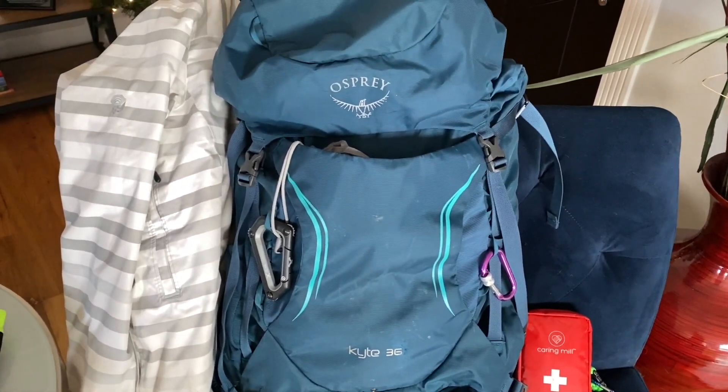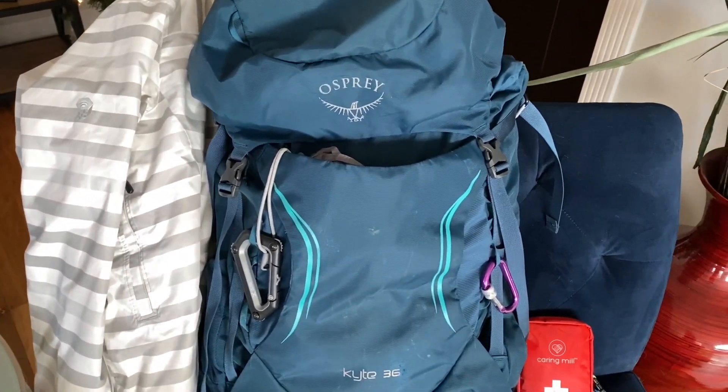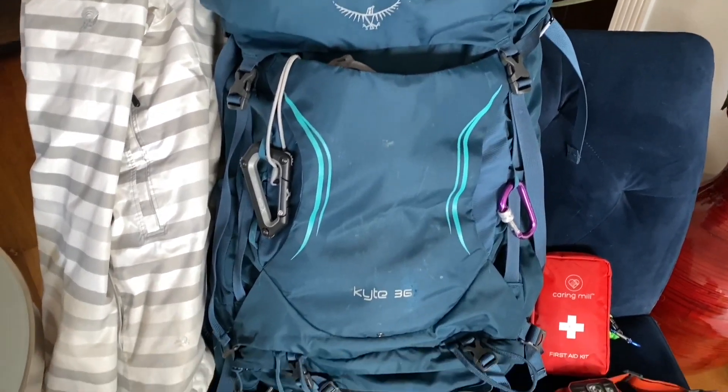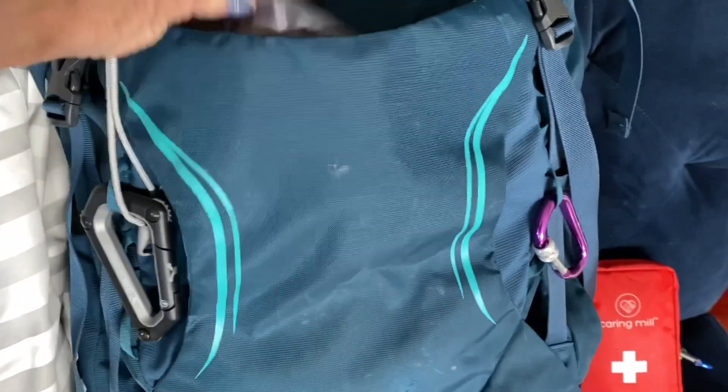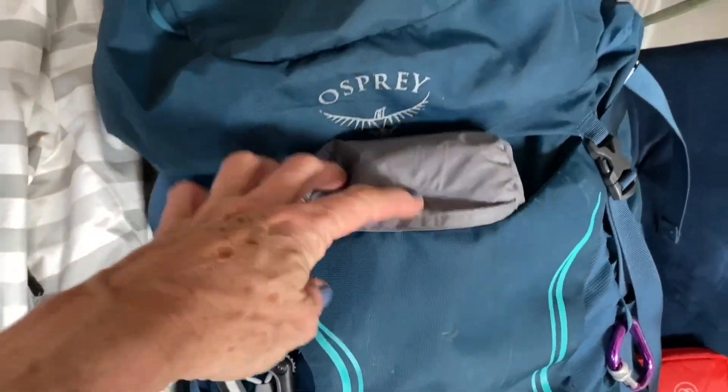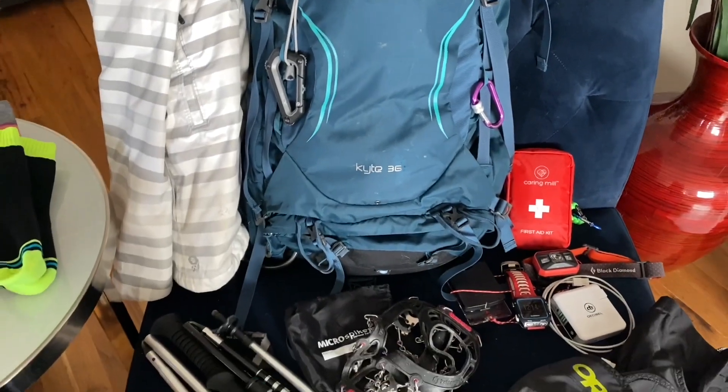Now getting over to the pack that's going to carry it all. You're going to need something a little bulkier than your normal hiking gear. This is my Osprey 36-liter pack, and you want to make sure that you have the rain cover or snow cover because if it starts to rain, it's a lot easier to have your gear warm and dry.